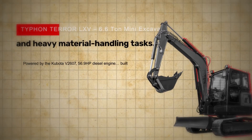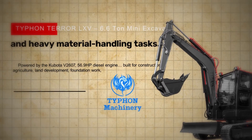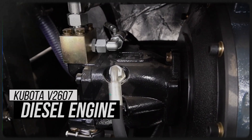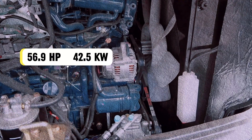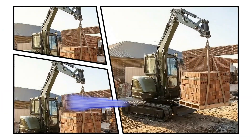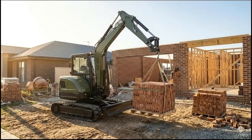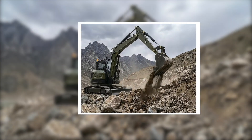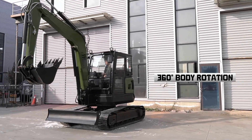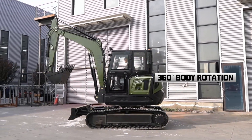Typhon Terror LXV 6.6 Ton Mini Excavator, powered by the Kubota V2607 Diesel Engine — 56.9 horsepower, 42.5 kilowatts. A high-performance construction, agriculture, and material handling machine featuring strong digging force, smooth hydraulics, reliable operation, boom swing, and 360 rotation.